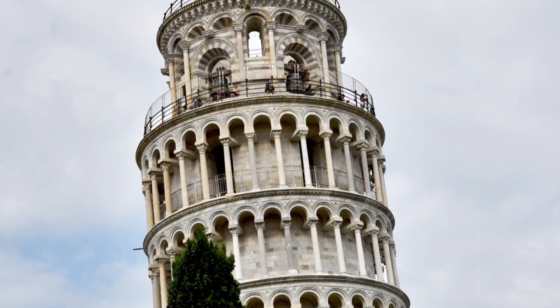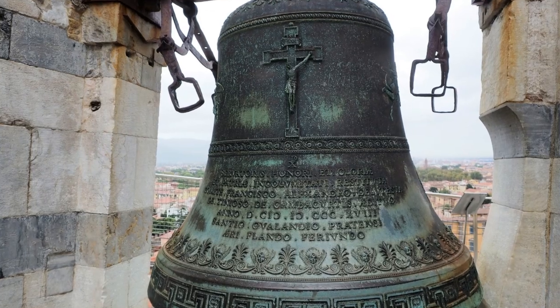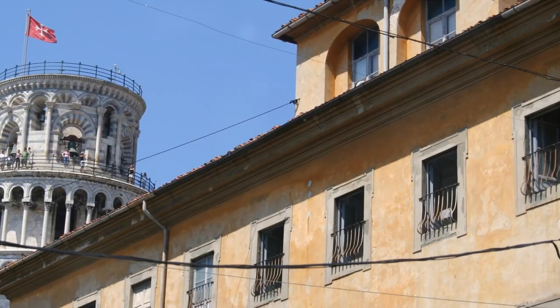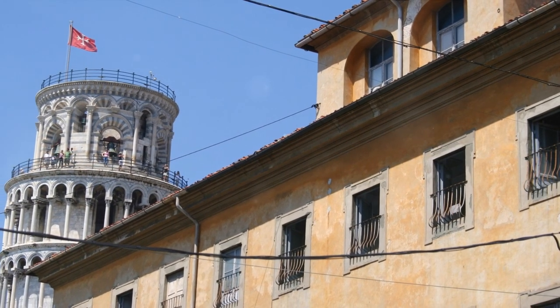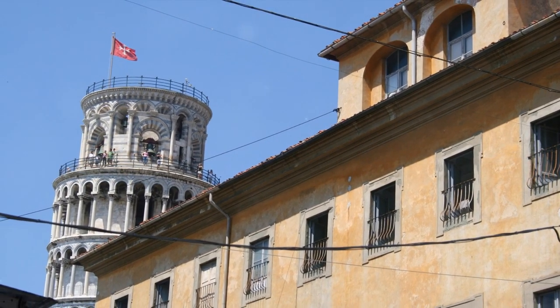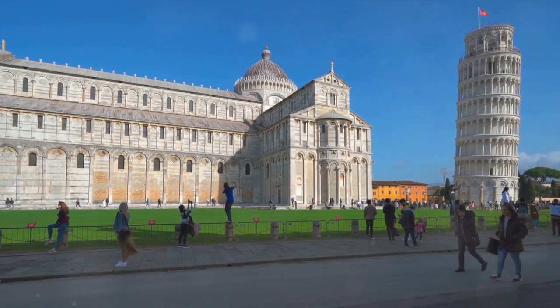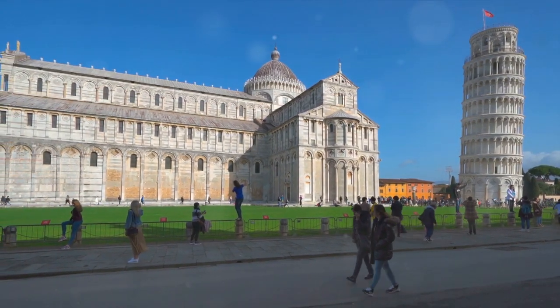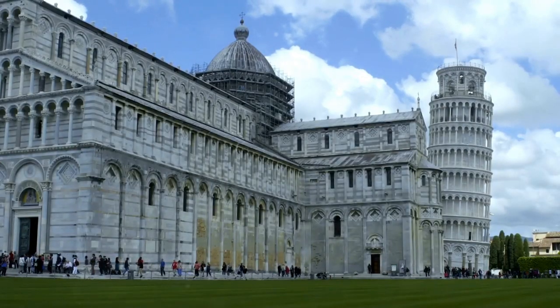The Leaning Tower of Pisa is not simply a monument of architectural mishap. It houses within it a unique symphony — a set of seven bells, each corresponding to a musical note of the major scale. This harmonic secret is often lost in the shadow of the tower's iconic lean. These bells, each with their distinct note, have chimed across Pisa for centuries, adding a melodious dimension to the tower's fascinating history.